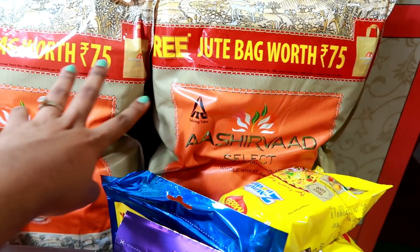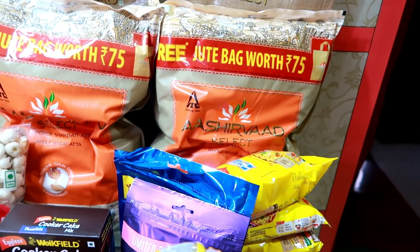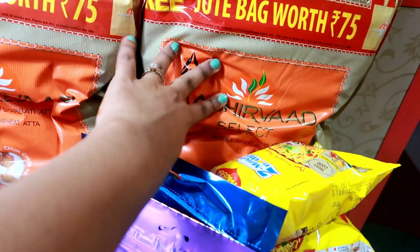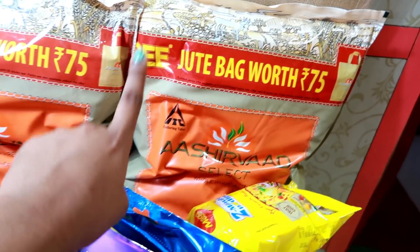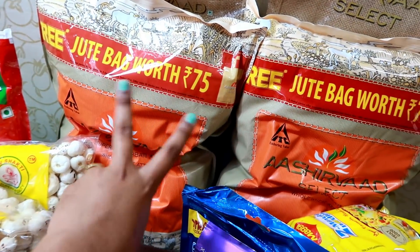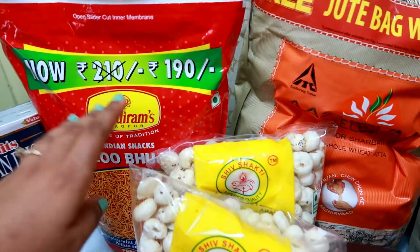So first, let's start with these two packets of atta — they are 5kg each, Sharbati atta. We generally always buy this one. Before it launched we used to buy plain atta, but this makes rotis very soft. We already had one packet at home but because these jute bags were free, Vicky said to take it. In 45 days our atta is complete since we use roti daily.